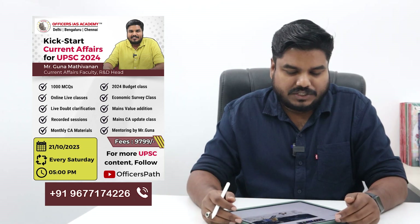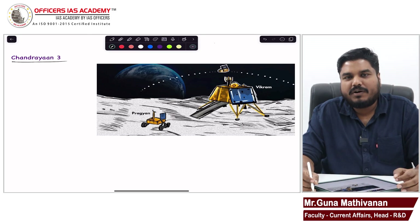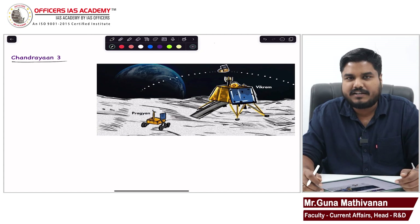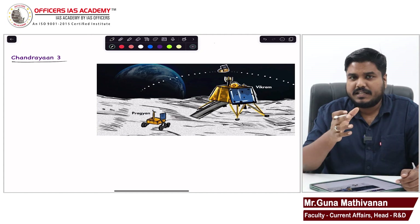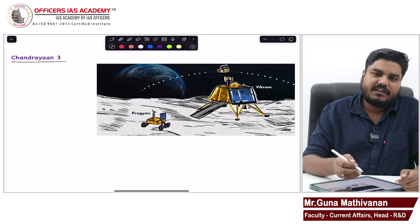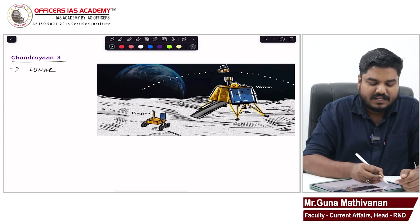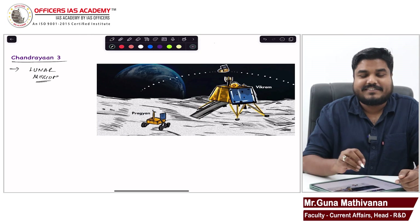Coming back to today's video — Chandrayaan 3. Please watch my previous video on the moon and Chandrayaan 1 and 2 for better clarity. I will also give the link in the description box. So Chandrayaan 3 is India's successful lunar mission. It is really successful — I'll explain why it is a real success.